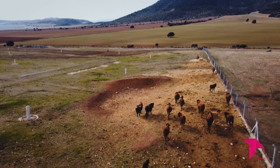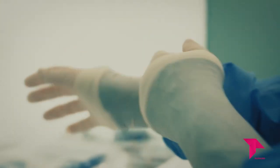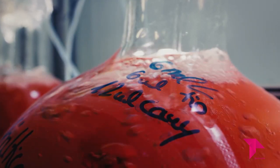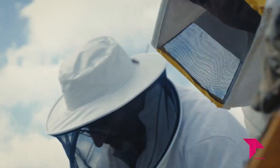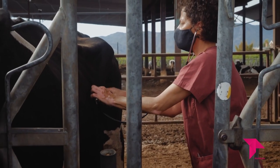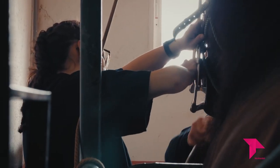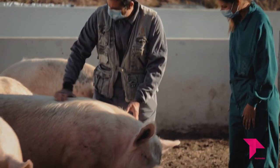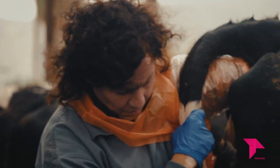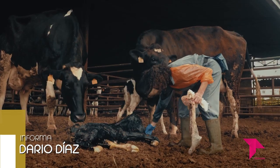Los veterinarios alertan del riesgo de retroceso en sanidad animal si la figura del veterinario de explotación pasa a tener carácter voluntario, ya que entienden que la sanidad animal y el control epidemiológico de la ganadería no pueden verse afectados por cuestiones puramente económicas. Desde la Organización Colegial Veterinaria se recuerda que el desarrollo de un plan sanitario, la supervisión del cumplimiento del mismo y el asesoramiento continuo al ganadero sobre bioseguridad, uso de antimicrobianos y bienestar animal, deben ser prestados por un facultativo veterinario, tal y como recoge el Reglamento 2016-429 del Parlamento Europeo y del Consejo.